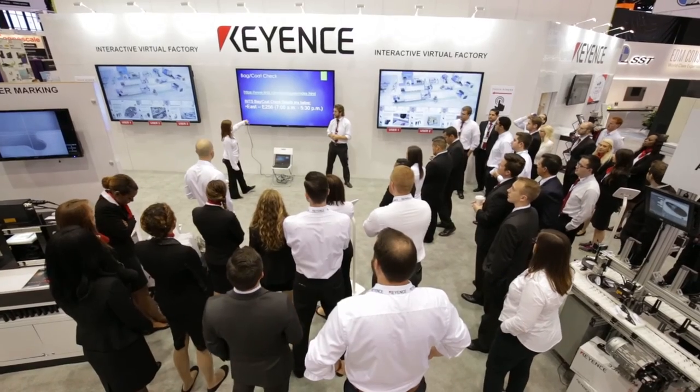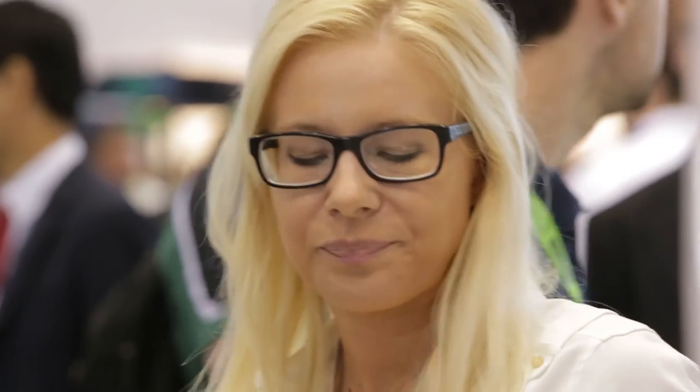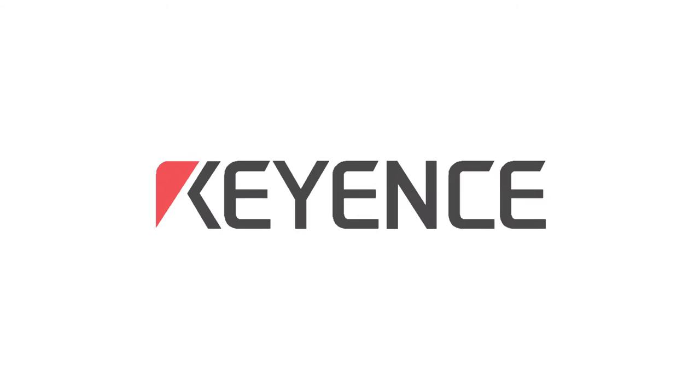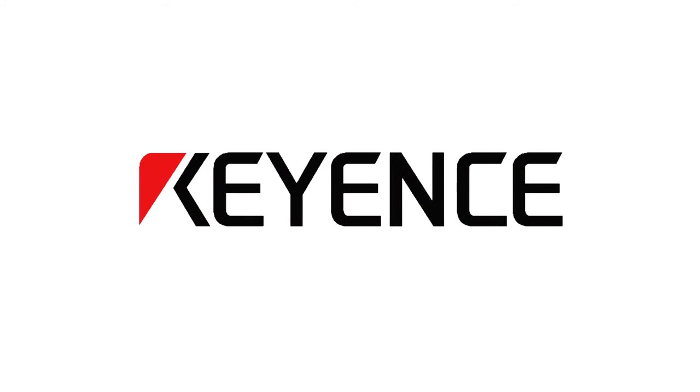The thing that sets Keyence apart as far as trade shows go is that we are one team, one full organization. Everybody's working together. Everyone's high energy, we're all excited. The production level here is fantastic.